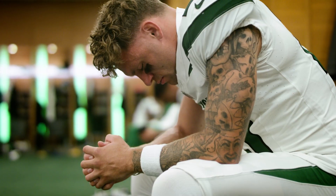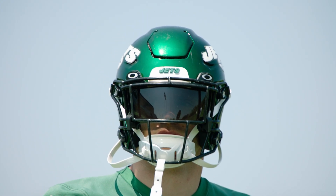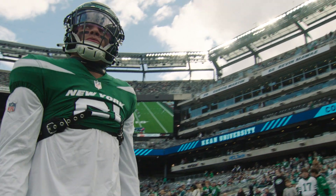Ashton Davis is earning his keep in New York, making a name for himself. It's just one big play after another, week in and week out.